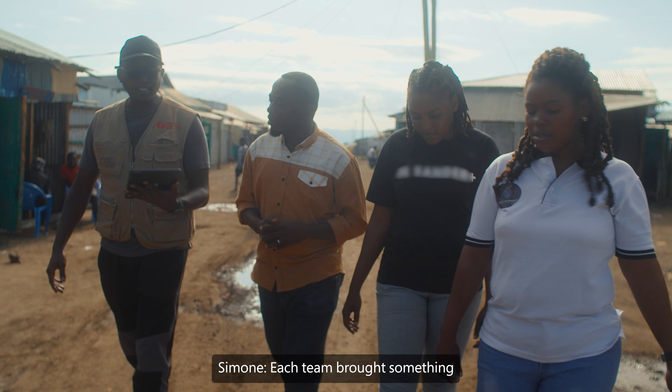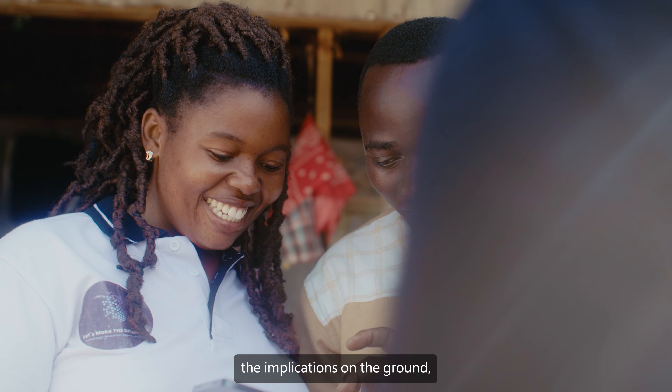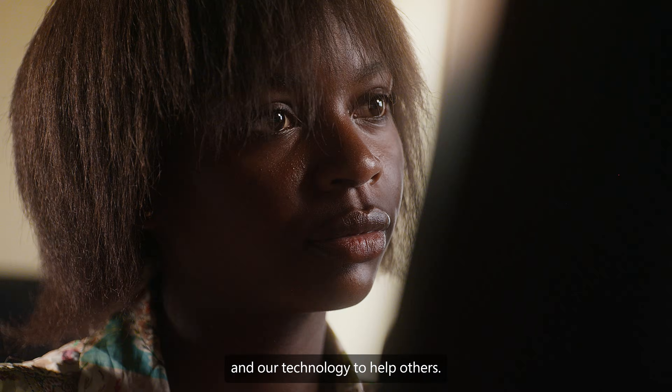Each team brought something unique to the table. The domain experts understand the human aspect and the implications on the ground, and then we were able to bring in the AI expertise. Our job is to use our knowledge and our technology to help others.